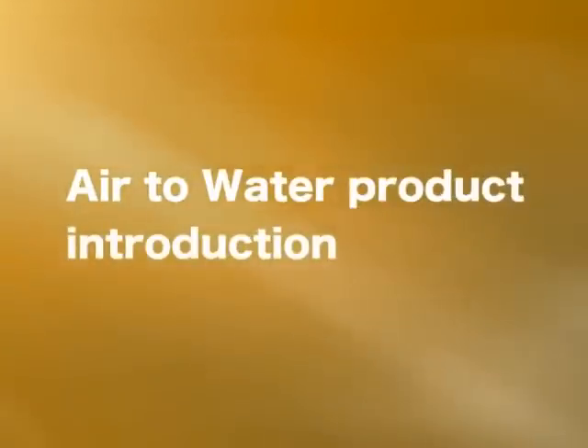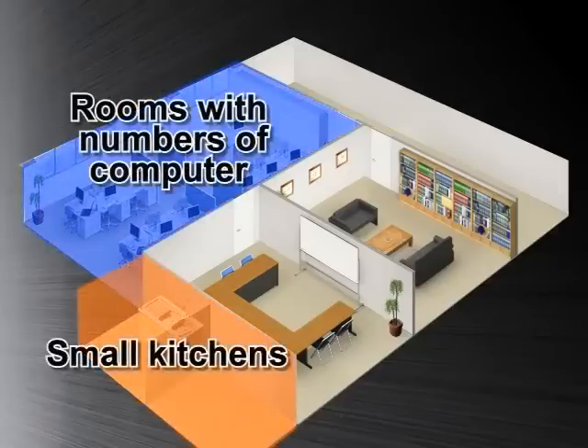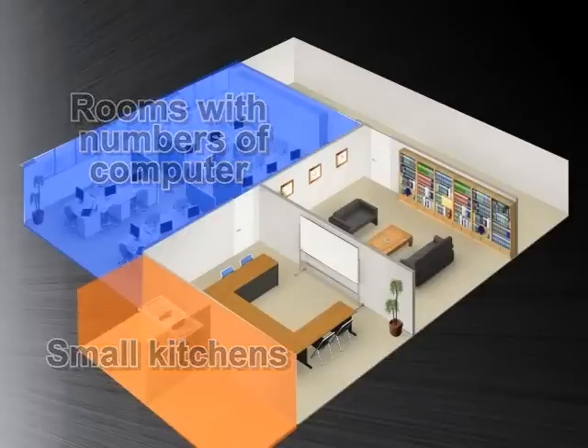From here, we will be introducing some of the application examples with the air to water system. In office buildings, different tenants and rooms have individual requirements, which means cooling, heating, and hot water is expected throughout the year.